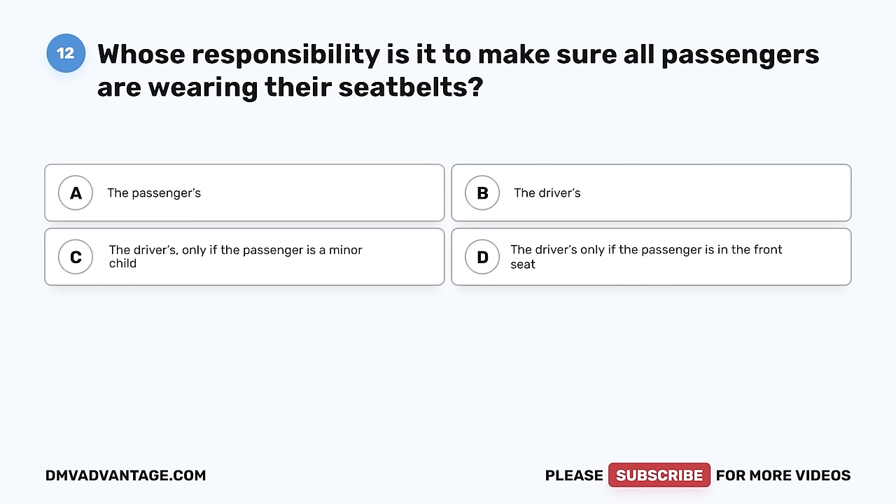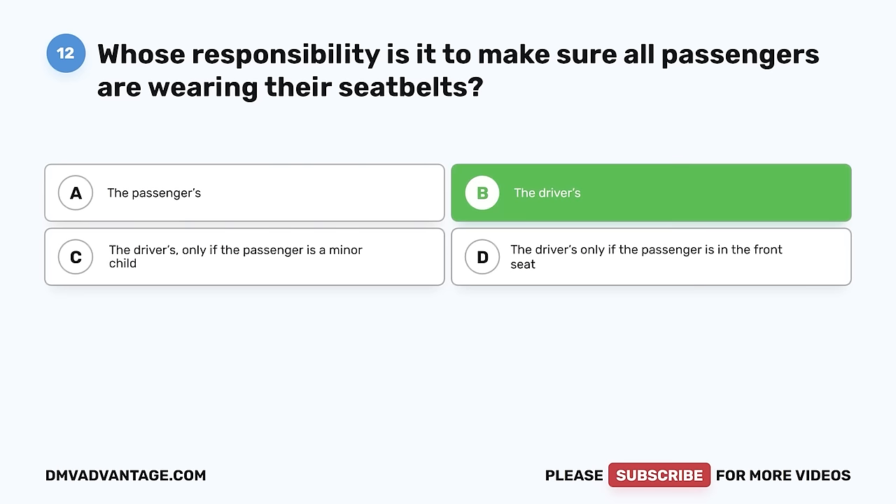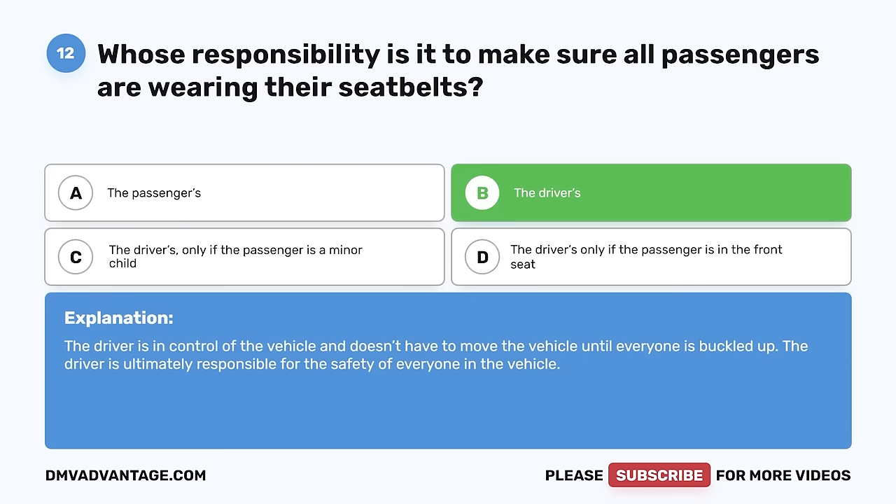Question 12. If the passengers in your vehicle don't want to wear their seat belt, is it considered your responsibility or the driver's? A. The passengers. B. The drivers. C. The drivers only if the passenger is a minor child. D. The drivers only if the passenger is in the front seat. The correct answer is B, the drivers. The driver is in control of the vehicle and doesn't have to move the vehicle until everyone is buckled up. The driver is ultimately responsible for the safety of everyone in the vehicle.